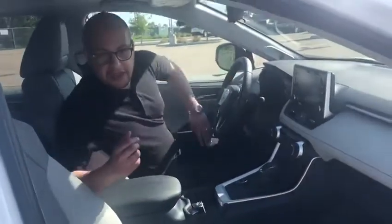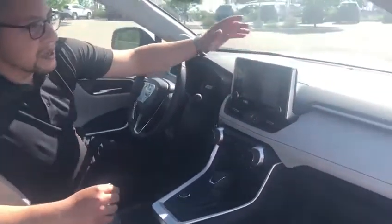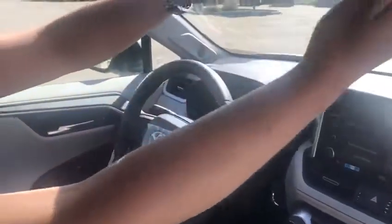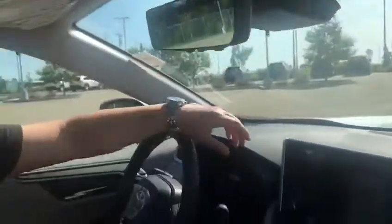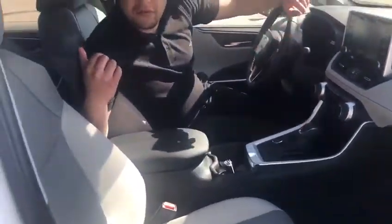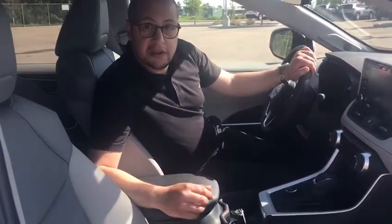This being the Limited trim, it comes fully equipped with a navigation system. It also has a digital rearview mirror where you can just flick it and there is a camera at the back. Over here you have heated and ventilated front seats with a wireless charging pad. The rear seats are also heated, and it comes with a heated steering wheel.